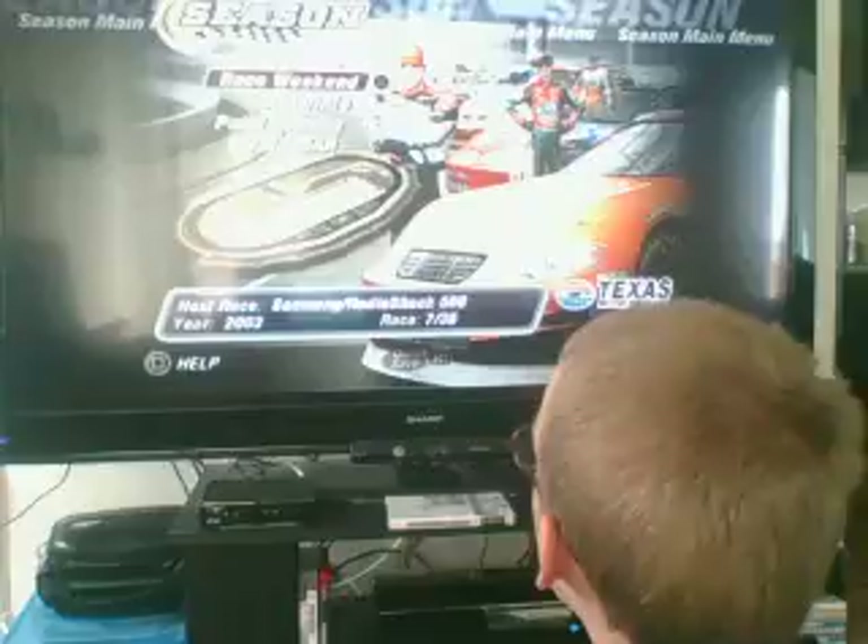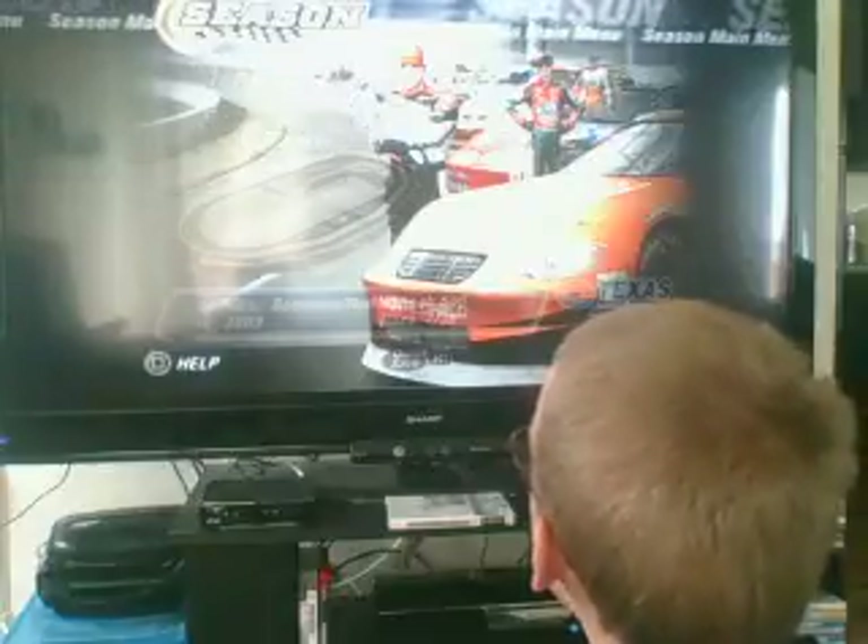We are still the points leader over Dale Earnhardt Jr. The scheme we're going to run is the inverted paint scheme. Let's jump right in.